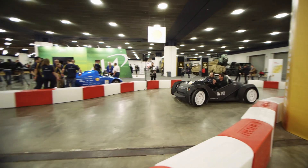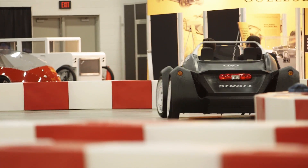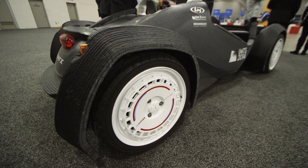Driving around in this feels surprisingly like a regular car. Granted, it's very low to the ground and relatively small, and the windshield is a little bit low, so it's kind of more of a go-kart — but a very comfortable go-kart.